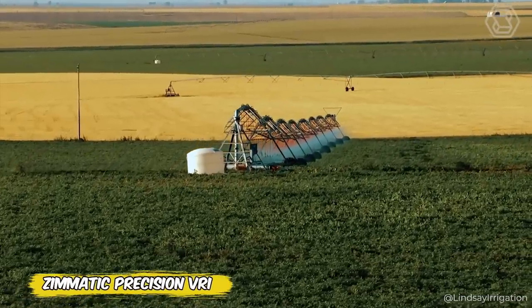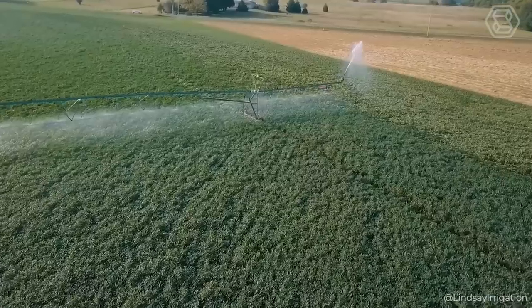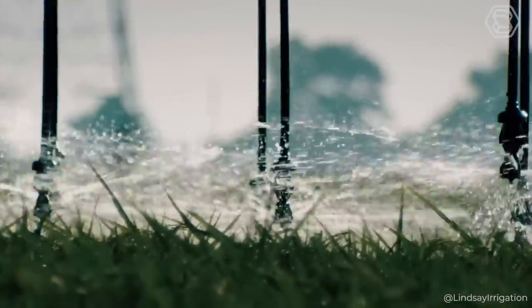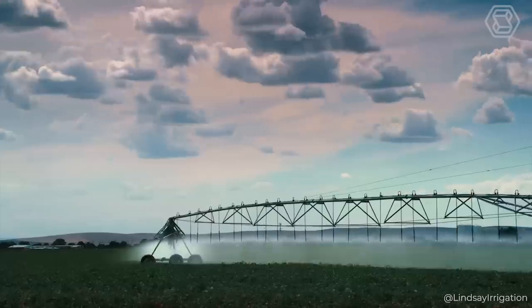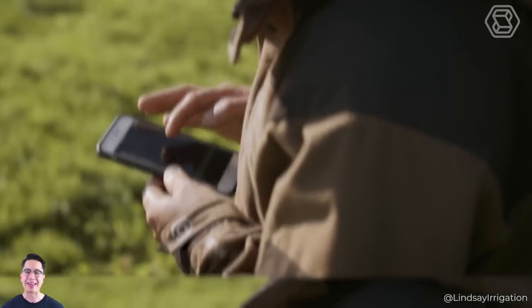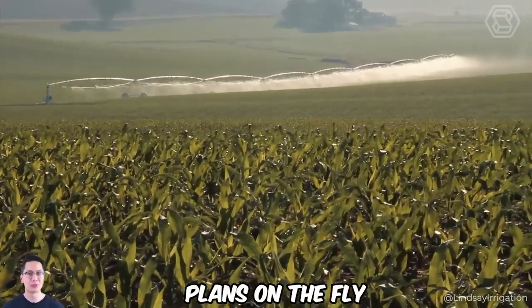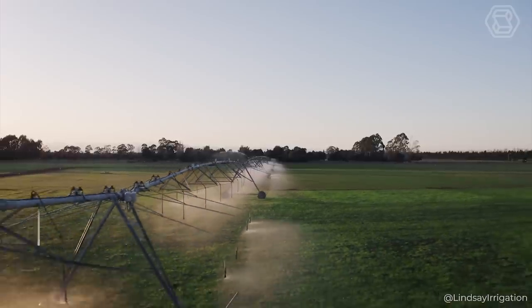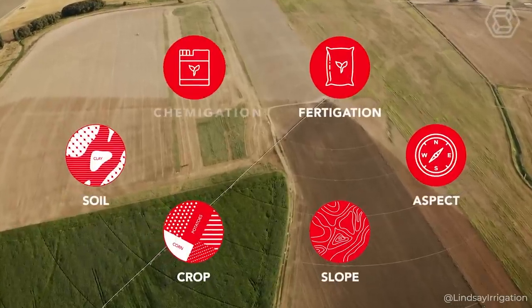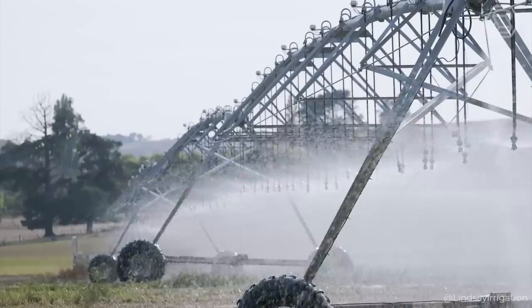Have you ever dreamed of an irrigation system that cares for your field as much as you do? The Zimatic Precision VRI makes that dream a reality. With this technology, you can fine-tune the irrigation of each zone and crop, providing ideal growing conditions without wasting water or energy. Fewer maintenance trails, less soil erosion and runoff, more yields — and it's all available right from your smartphone via field net, making it easy to change irrigation plans on the fly. Add the exclusive Constant Flow technology for corner systems, and you have a true tool to achieve agronomic miracles. Make every drop of water work for you.